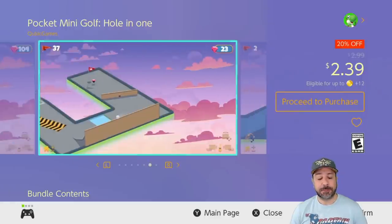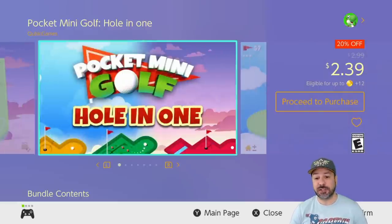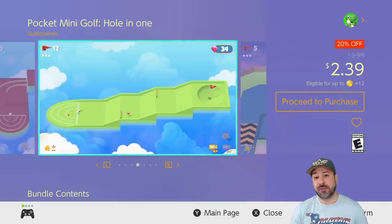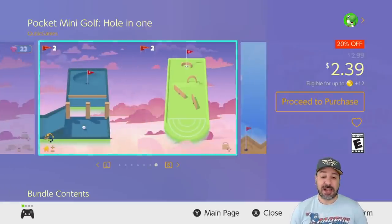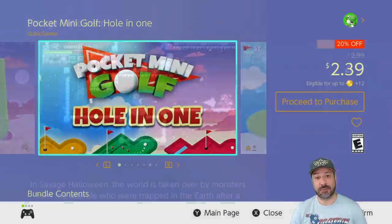The next game is one I don't necessarily mention as a main pickup, but it's a fun game to have on the side: Pocket Mini Golf, the Hole-in-One Edition, with some DLC added in — currently 20% off, dropping the price to $2.39. What more can I say? It's mini golf on your Switch. This game surprised me a ton and is really well done, well crafted, and fun to play a hole here and there.